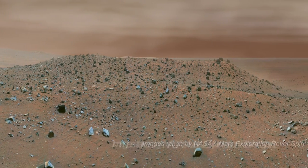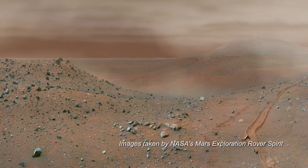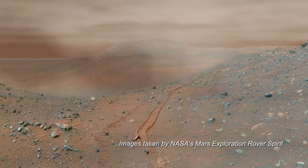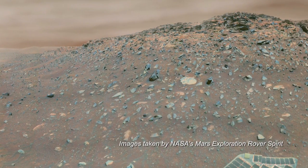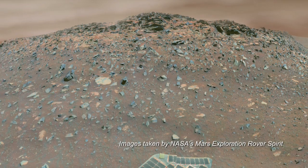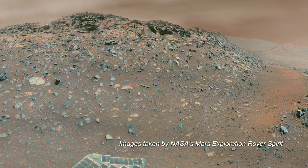Carbon dioxide dominates the Martian atmosphere, which contains small amounts of other gases, including water vapor. Particles of frozen carbon dioxide can condense high in the atmosphere, creating thin clouds. Water ice also causes clouds to form, along with lower-level haze and fog.